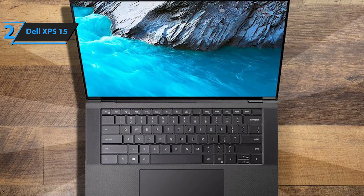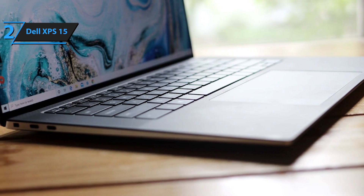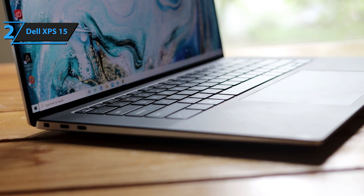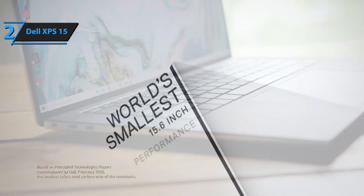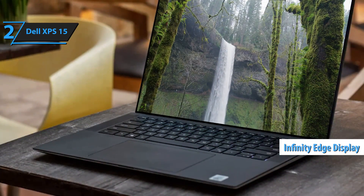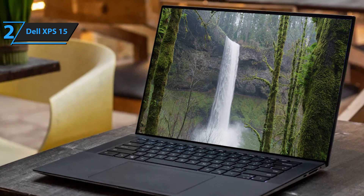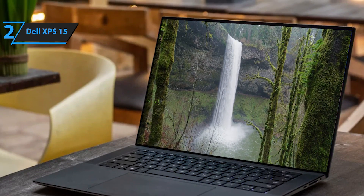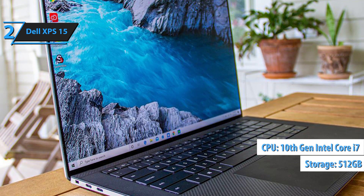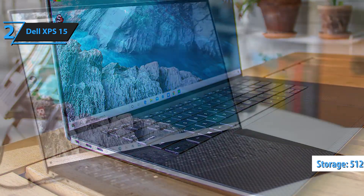The Dell XPS-15 is designed to cater to the rigorous demands of engineering software and 3D modeling tasks. Select models are equipped with NVIDIA GPUs, enhancing their capability for both intricate CAD projects and high-end gaming. What sets the Dell XPS-15 apart is its remarkable blend of power packed into a slender frame, complemented by exceptional audio quality and a stunning infinity-edge display that offers an immersive viewing experience. Equipped with a 10th-gen Intel Core i7, a 512GB SSD, and 16GB of RAM, it effortlessly handles complex computational tasks.